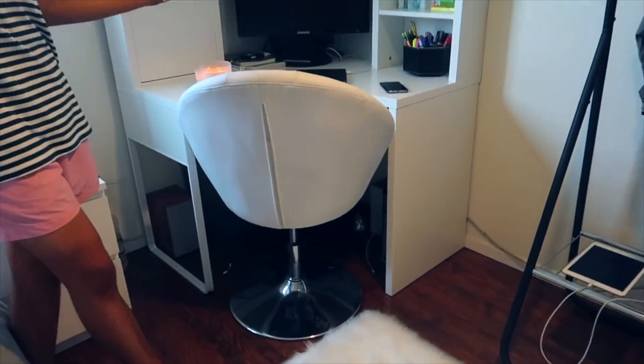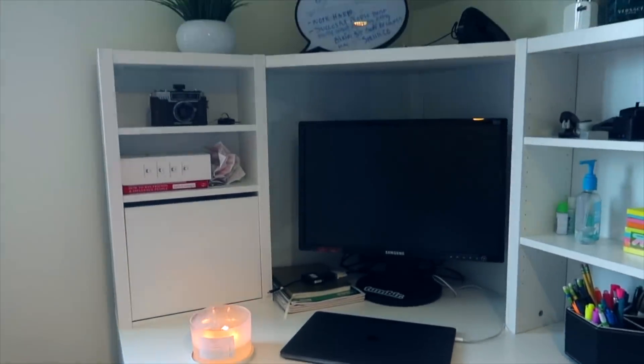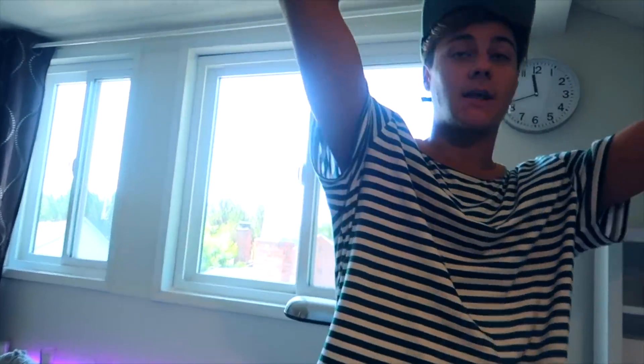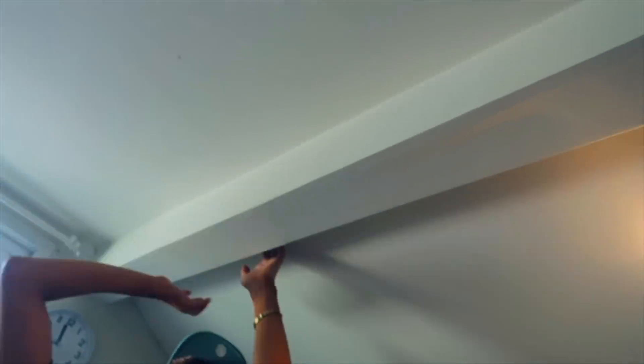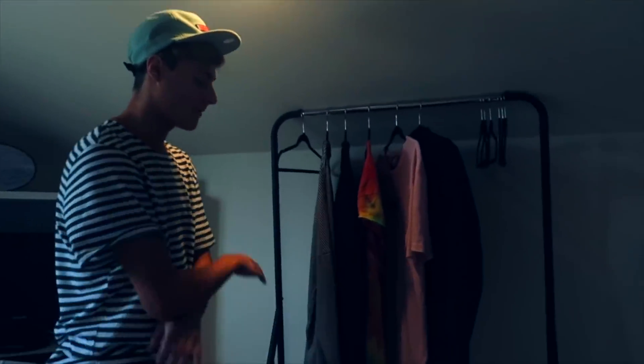If you guys didn't know, I edit Danny's videos and my videos too. So this is basically where all of our work and editing gets done. Really cool about this room is it has this pillar up here and I put LED lights right here — can't really see them now, but at night it looks really, really cool. It illuminates the whole room. I have my favorite shirts right here, and my little rug that's super soft.